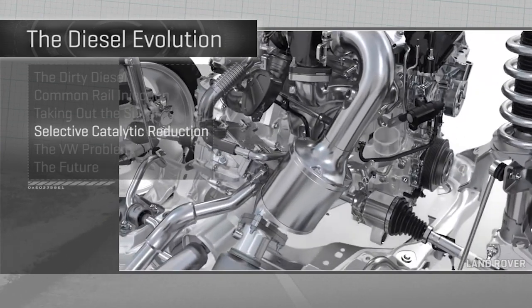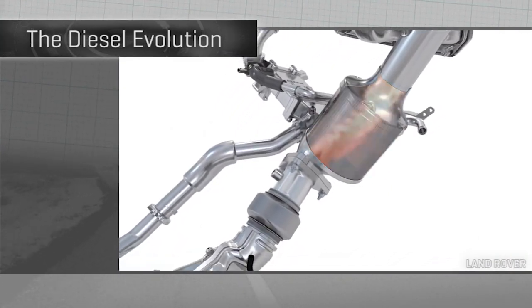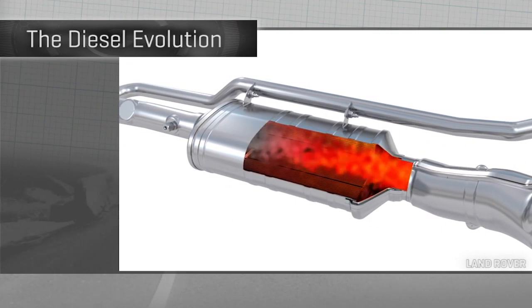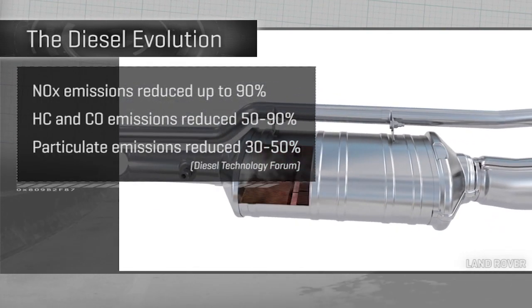Selective catalytic reduction puts a special catalytic converter in a diesel car's exhaust system. Inside that can is sprayed a mist of urea fluid that combines with heat and the special metal surfaces in the catalytic converter for a reaction that scrubs diesel emissions way down in several key areas.